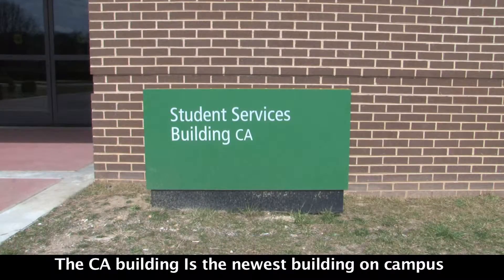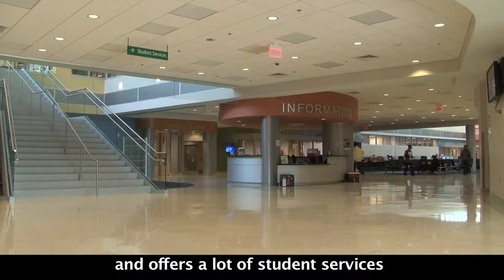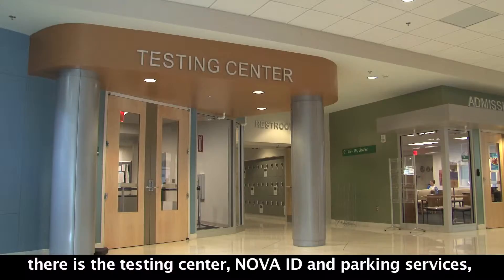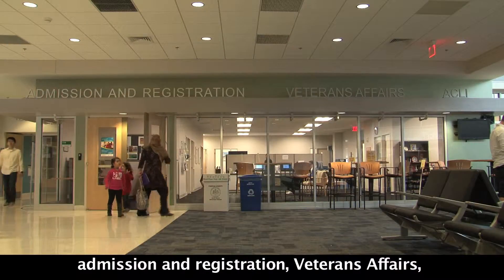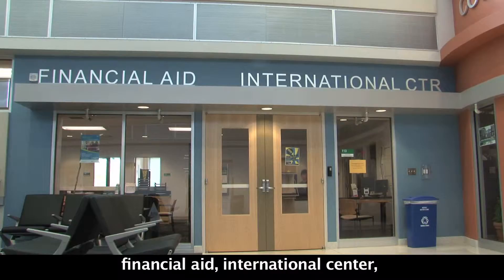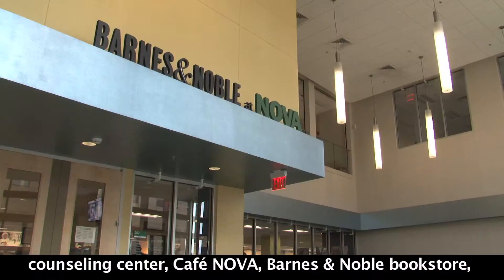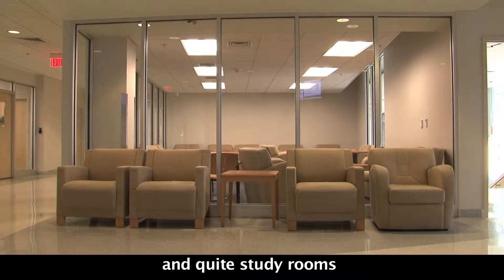The CA Building is the newest building on campus and offers a lot of student services. There is the Testing Center, NOVA ID and Parking Services, Admission and Registration, Veterans Affairs, Business Services, Career and Transfer Center, Financial Aid, International Center, Counseling Center, Cafe NOVA, Barnes & Noble Bookstore, and Quiet Study Rooms.